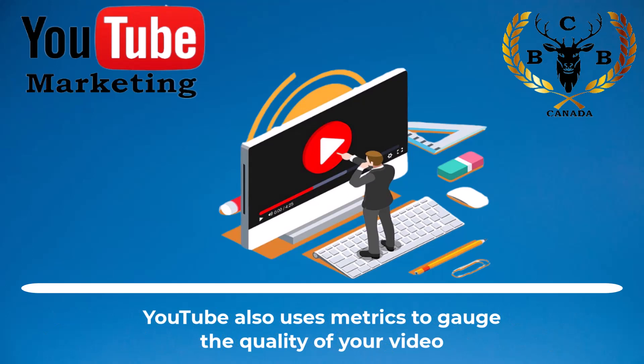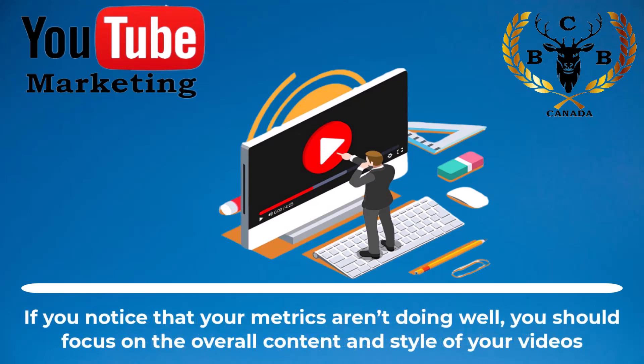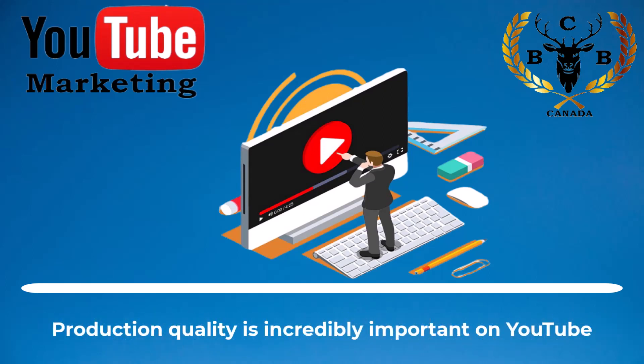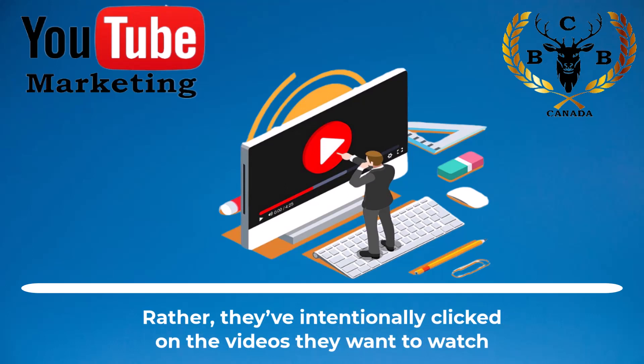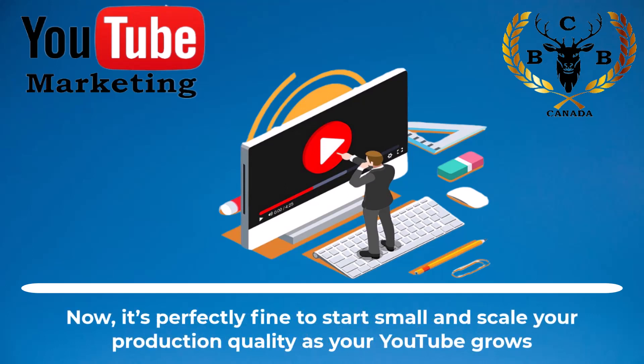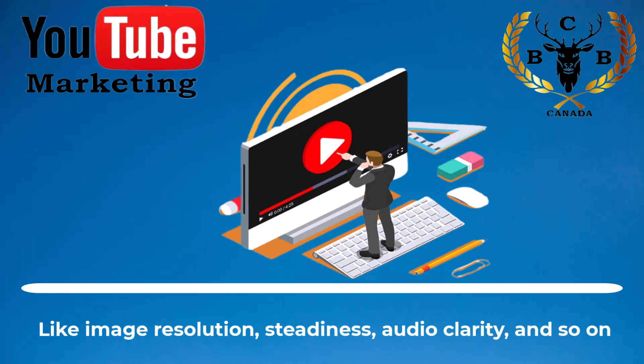YouTube also uses metrics to gauge the quality of your video, so keep an eye on things like video retention, comments, favorites, shares, and new subscribers. If you notice that your metrics aren't doing well, you should focus on the overall content and style of your videos. Production quality is incredibly important on YouTube because users aren't passively scrolling through videos to kill time — they've intentionally clicked on the videos they want to watch. It's perfectly fine to start small and scale your production quality as your YouTube grows. As you find your footing, you could invest in new gear to improve the quality of your videos, like image resolution, steadiness, audio clarity, and so on.